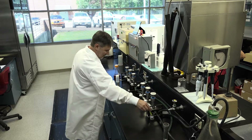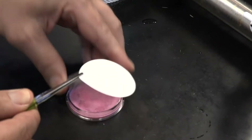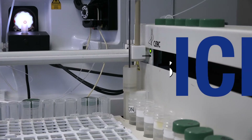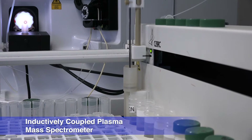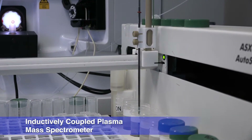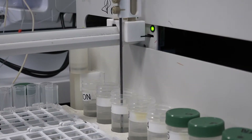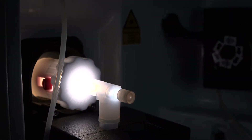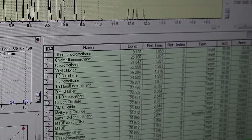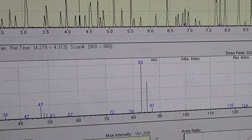Sterile procedures are used, including the flaming of forceps and using petri dishes and filters which are certified to be sterile. This instrument is an inductively coupled plasma mass spectrometer, or ICP-MS. It analyzes water samples for 24 different metals, such as zinc, copper, and aluminum. Very small samples are taken out of each vial and put through the plasma, which ionizes the droplets into its molecular composition. Once ionized, the molecules are separated based on mass-to-charge ratio and quantified by the mass spectrometer.